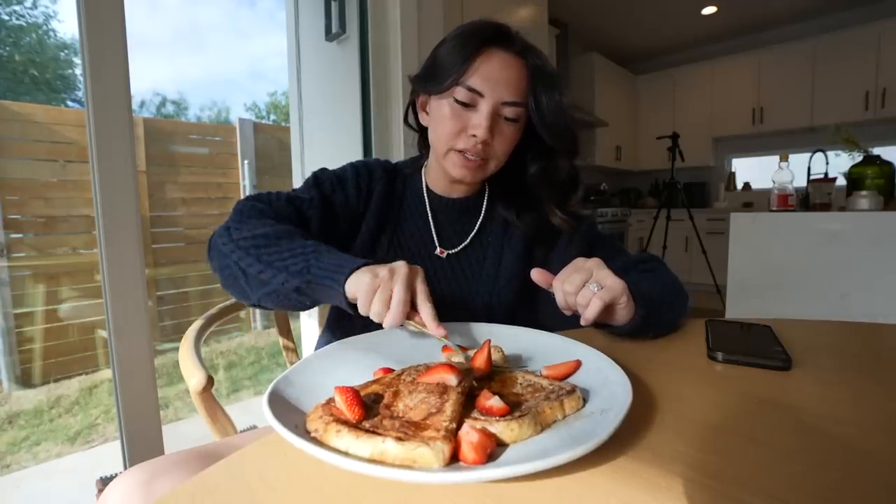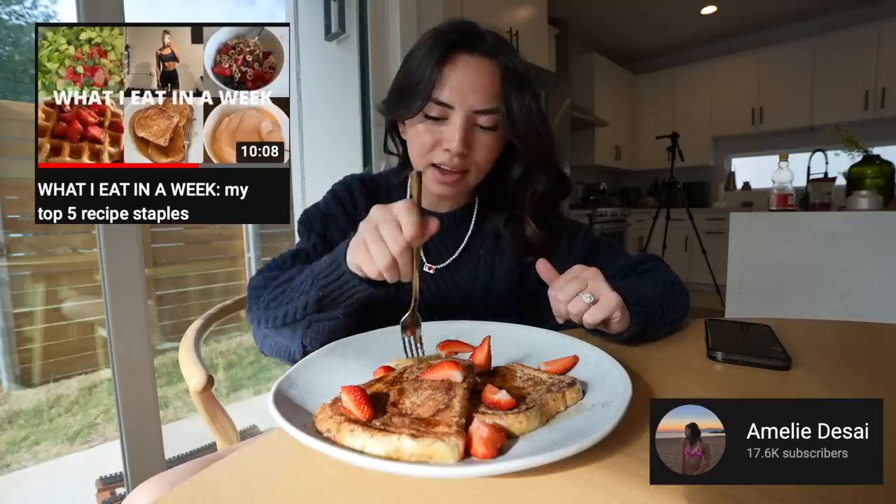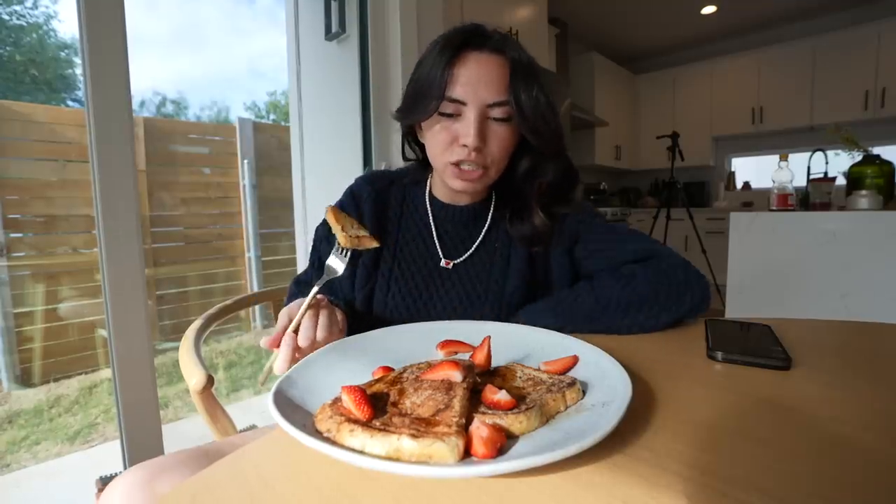I think it's called protein French toast because we're using egg whites. I found this recipe from this YouTuber called Amelie Desai, I think — I don't know how to say her name, honestly. But yeah, it's basically me just trying to figure out how to eat dessert but make it kind of healthy with protein.